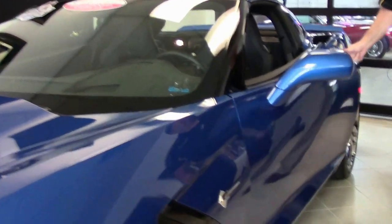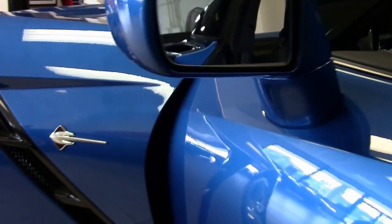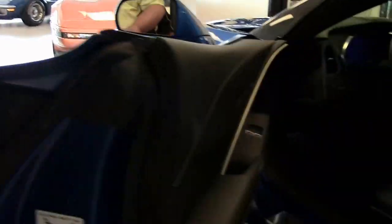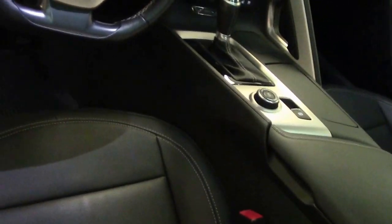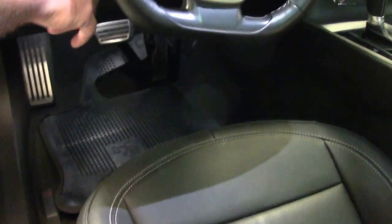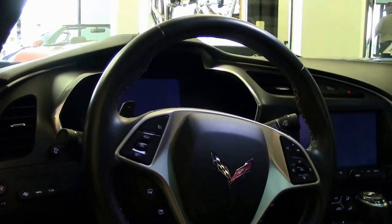And the black interior — this is a bone stock car, nothing has been added to it. This is the regular seating, power seats, tilt telescoping wheel, navigation, and as I had said, this is a performance data recorder car.